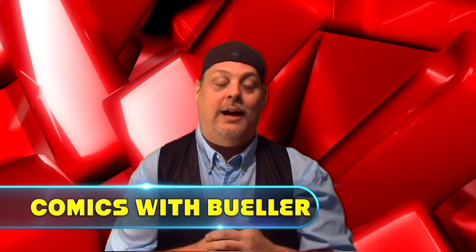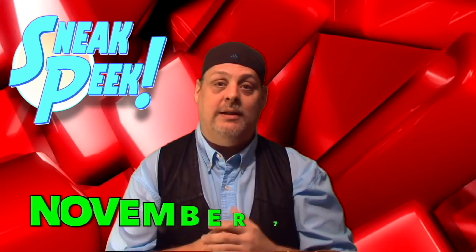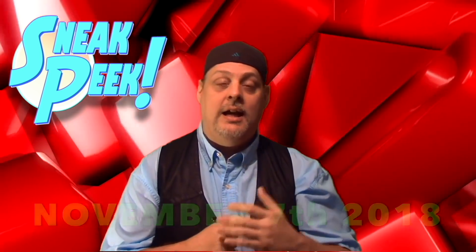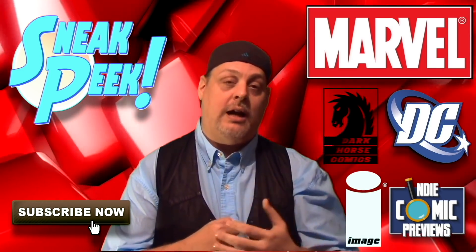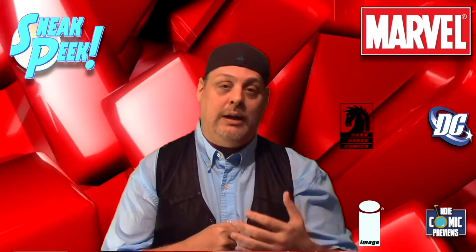Hey everybody, welcome to Comics with Bueller. As always, I'm Bueller. Today is your sneak peek for November 7th, 2018. We got about 150 books to show you guys today. Everything from Marvel to DC to Dark Horse to Image — you name it, we got it. If you're new to the channel, go ahead and subscribe right now because we do this video every week.